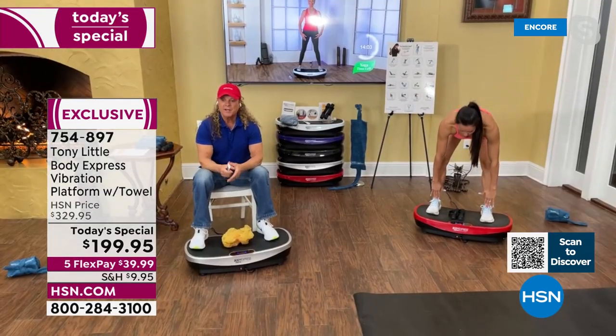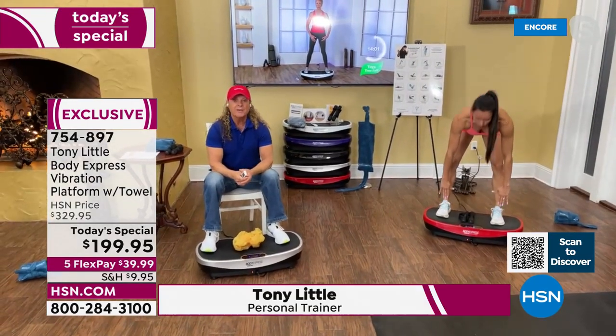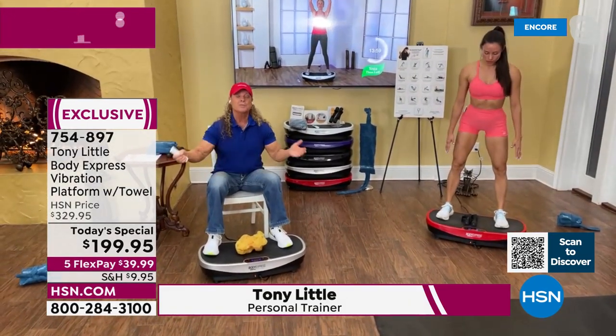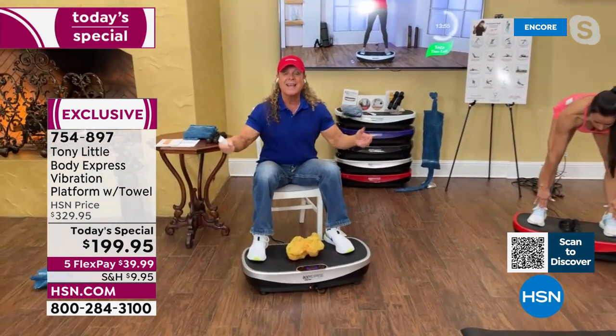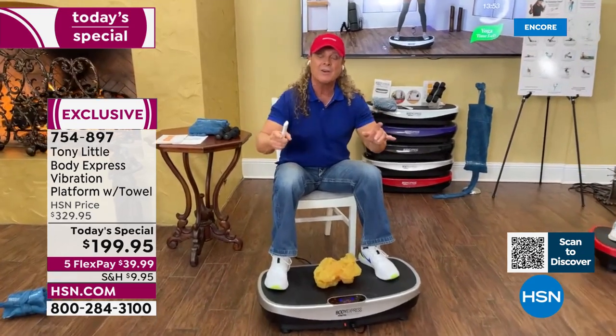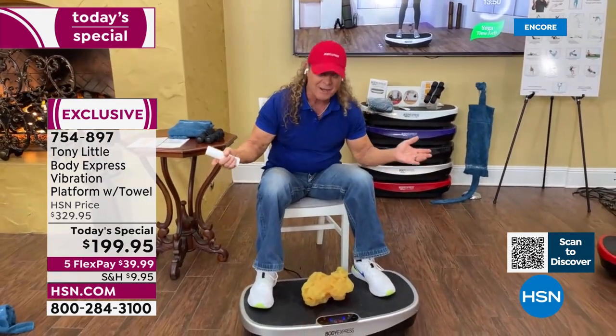You guys have a $329 value and you're giving it for $199, which is the lowest price in history. It's a customer pick, everybody loves it, and you can't buy it anywhere else in America but HSN.